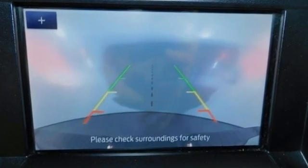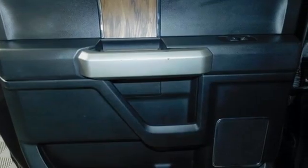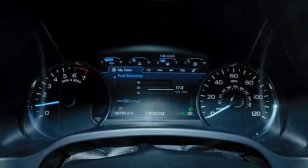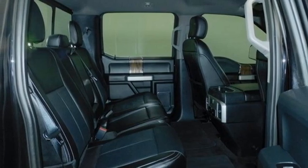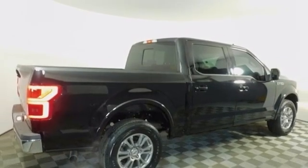V8 engine, four-wheel drive, engine auto stop-start feature, trailer brake controller, streaming audio, Wi-Fi hotspot, front heated and ventilated leather split bench seats, trailer hitch receiver, electronic shift on the fly, auto dimming rear view mirror, and automatic transmission.